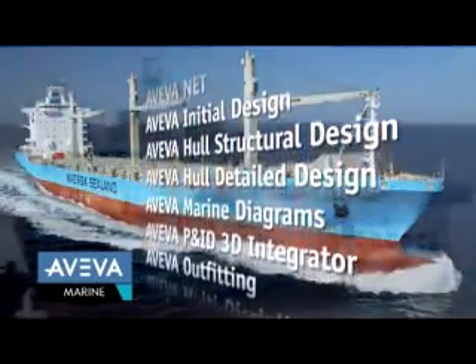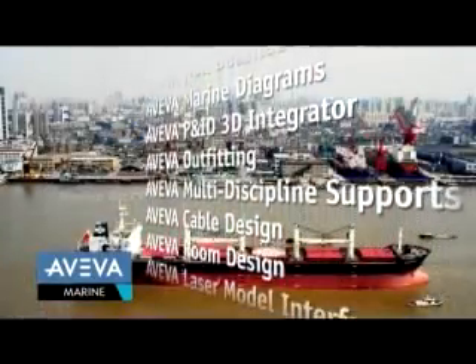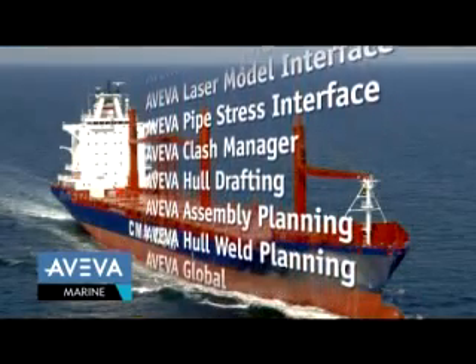Aveva Marine is a portfolio of integrated design and production applications covering the complete lifecycle of the most complex ship and floating offshore projects, from concept through to eventual decommissioning.